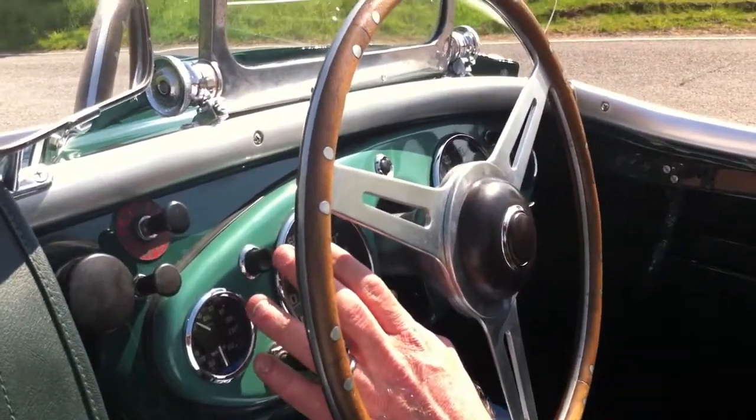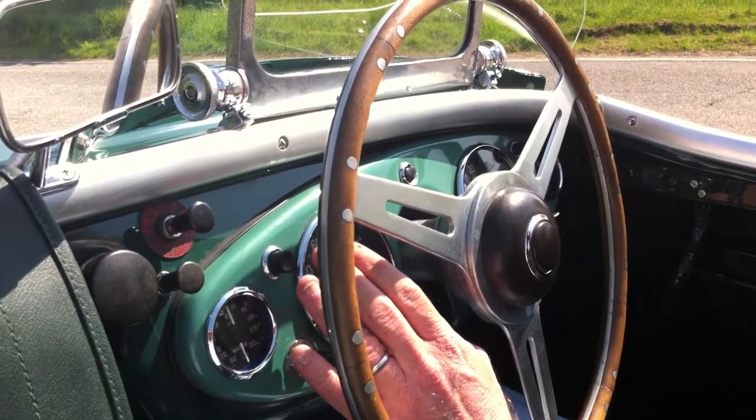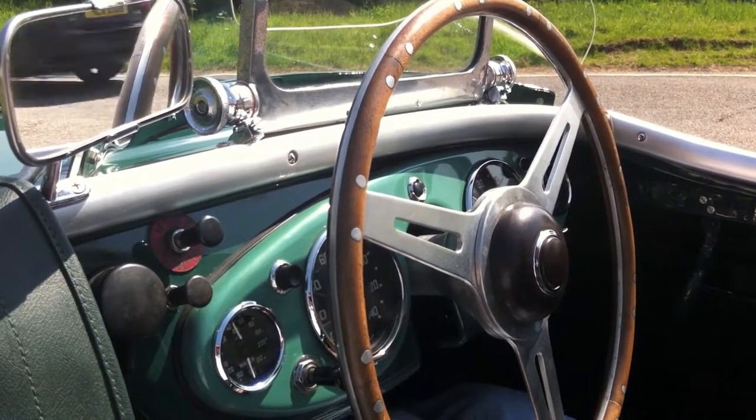Let's see how it goes because it's just come back from a full restoration in Australia for its owner, who's planning to use it a lot and he's very kindly let us use it first. Sound good?